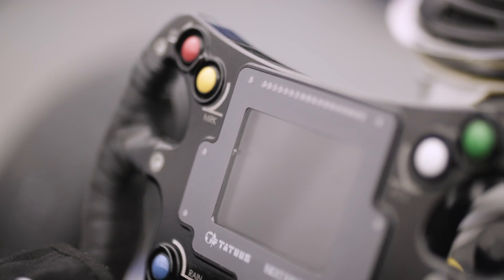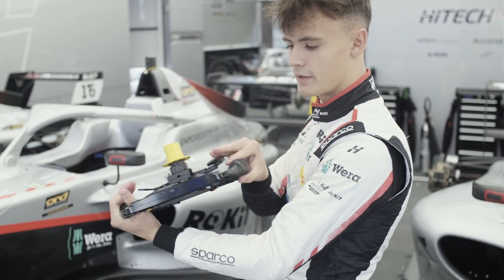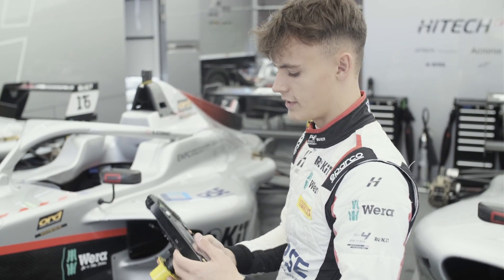Here are the rev lights. When you're going through the gears and it gets to the shift point, you change with these paddles — this one being up and this one being down. And obviously this is a quick release for getting the wheel off and on if you need to get out in an emergency, or just for simplicity.